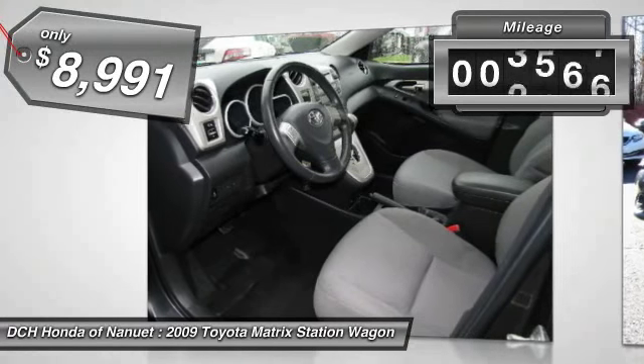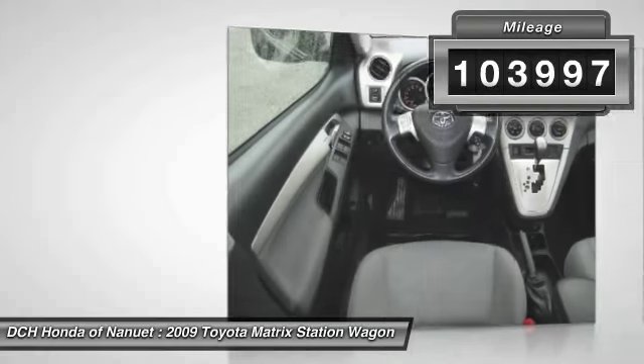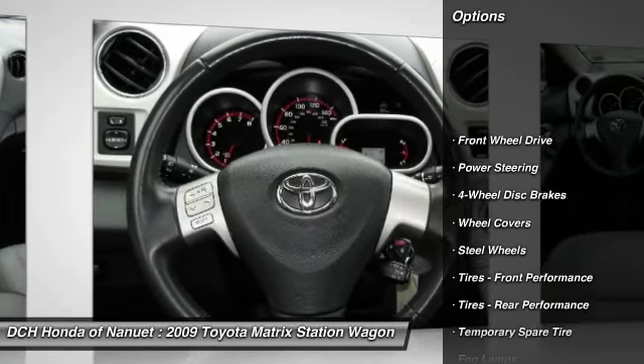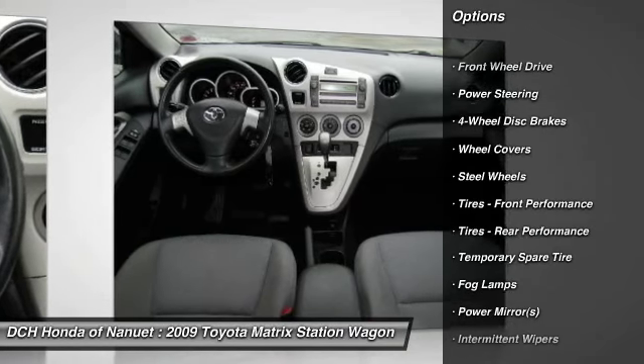This vehicle has less than 105,000 miles. Here are some of this vehicle's great options: anti-lock braking system, keyless entry, power steering.